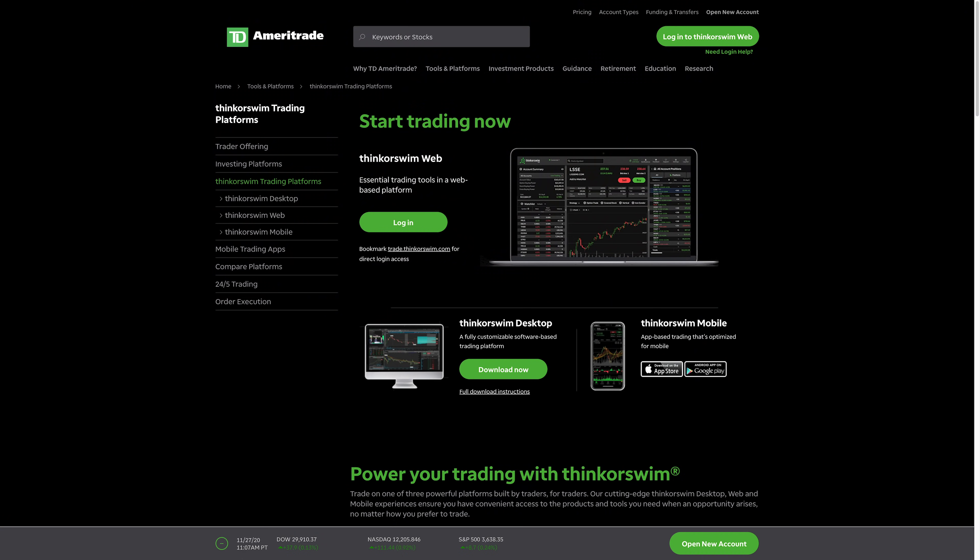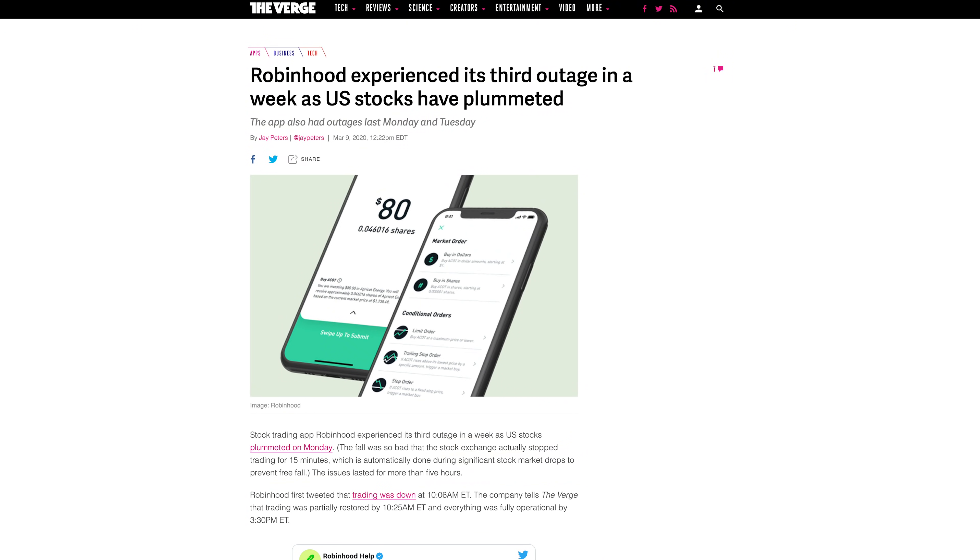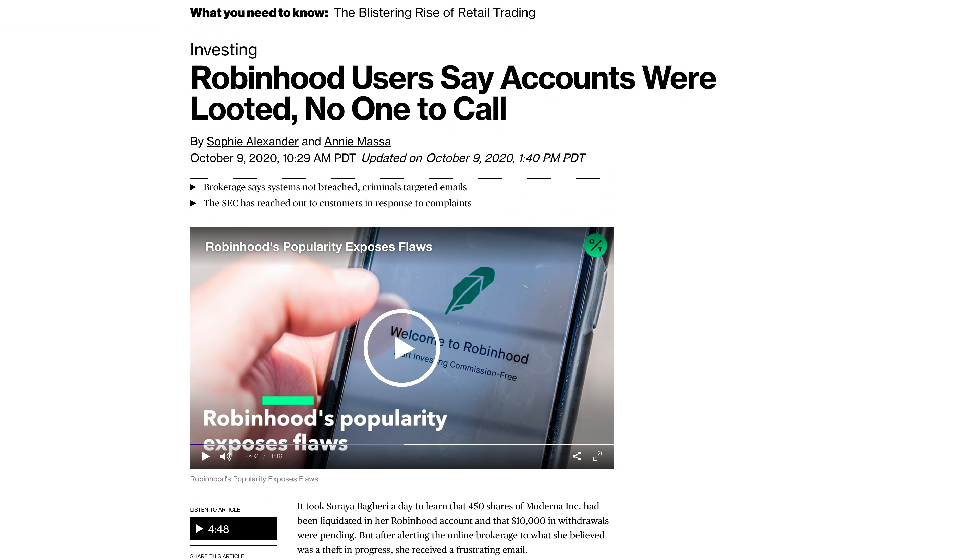The other brokerage I use is a platform called thinkorswim by TD Ameritrade. Here you pay commissions on options which amount to 65 cents per contract. To me it's worth the cost of commissions to get the order filled faster and at a better price. I've spent over $1,600 on commissions to TD Ameritrade this year, but in my opinion it's worth it. And while no brokerage is perfect, Robinhood has had reliability issues where they've been down for an entire trading day so you wouldn't be able to exit or enter any trades. Oh, and 2,000 Robinhood accounts were accessed by hackers and looted back in October — so not great.